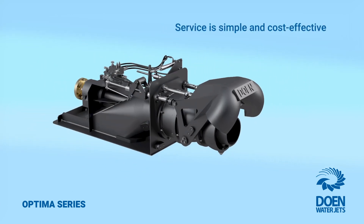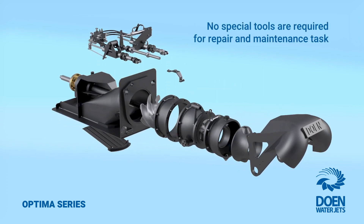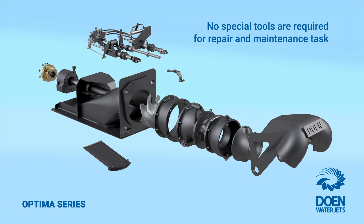Service is simple and straightforward, due to the modular construction and the fact that no special tools are required for maintenance or repair tasks.